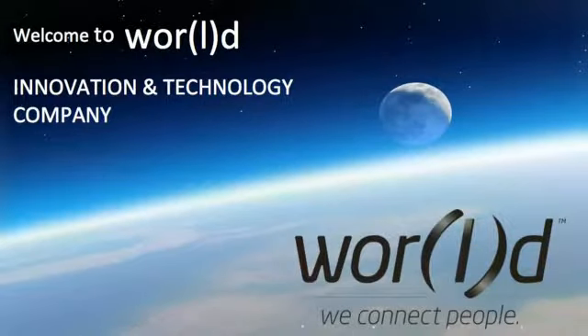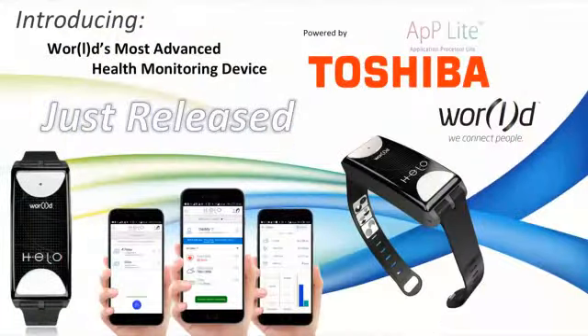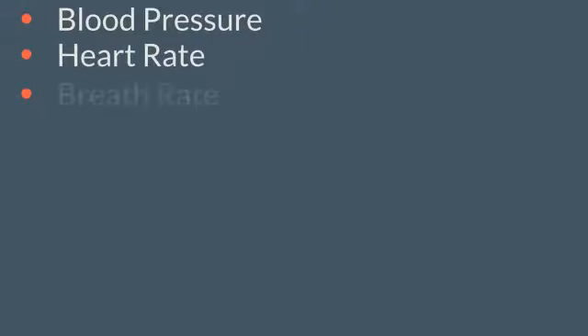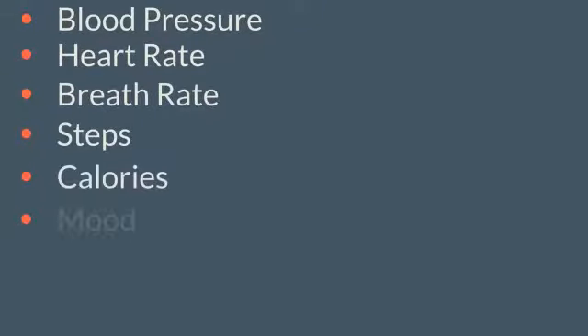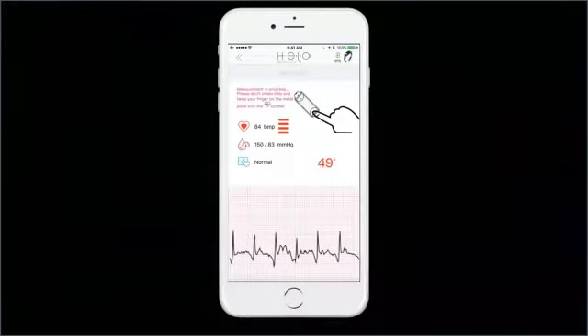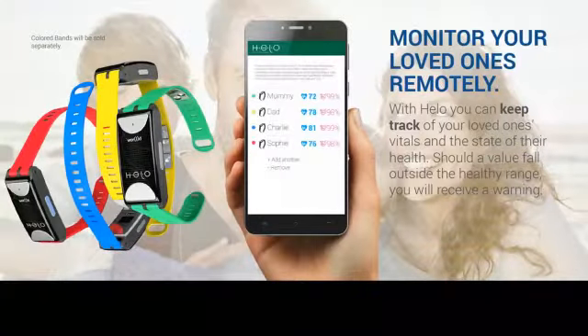World is the first technology company to use Toshiba's app light high performance processor in its newly released product — the HELO. The HELO is the world's most advanced real-time health monitoring device that monitors blood pressure, heart rate, breathing rate, steps, calories, mood, energy, and can even perform an EKG in connection with the HELO app.